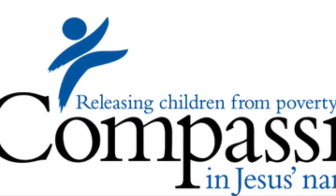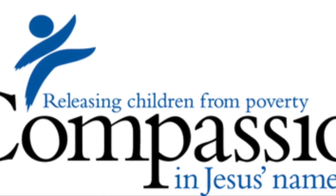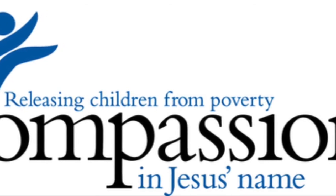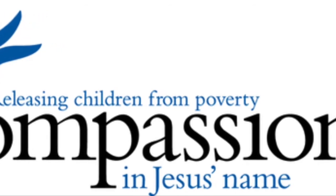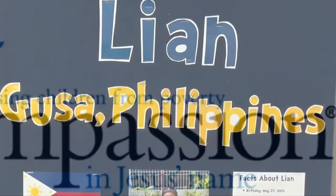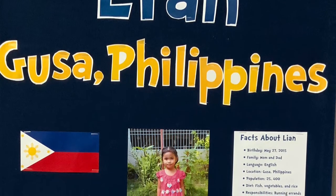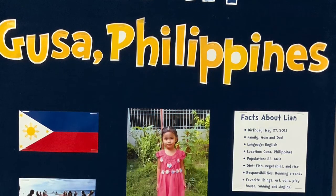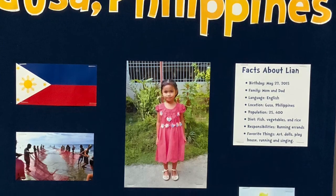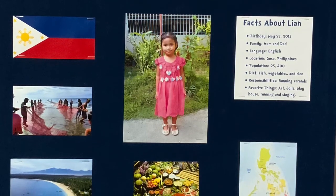Compassion International partners with thousands of churches around the world to release children from poverty in Jesus's name. They do this through child sponsorship, which provides children with food, clothes, medical attention, clean drinking water, education, and a connection to a local church. Bay Christian School partners with Compassion by sponsoring one new child each year, and this child will stay with the class as they go throughout each grade. Meet Leanne, our class's Compassion child. You can help in our school sponsorship of Leanne by donating two dollars a month towards her sponsorship fees. This is a great way to teach our kids how to care for others with giving hearts — what can they do around the house to earn two dollars for their Compassion student? Let them be a part of the process and the whole experience will be so much more meaningful to them.